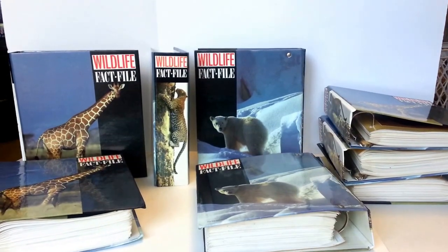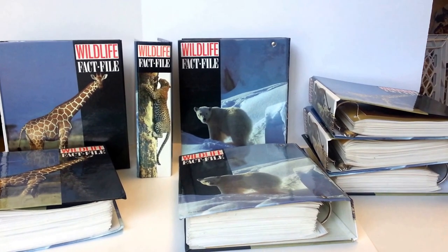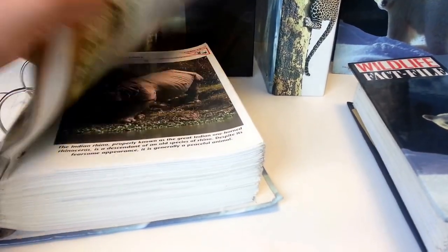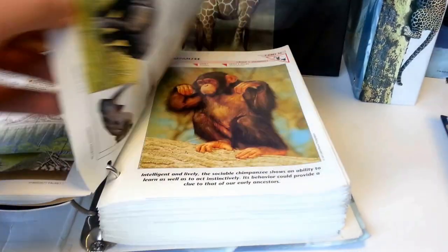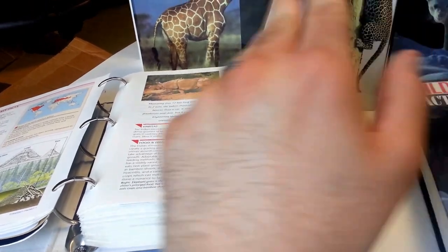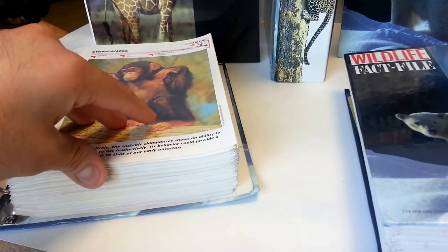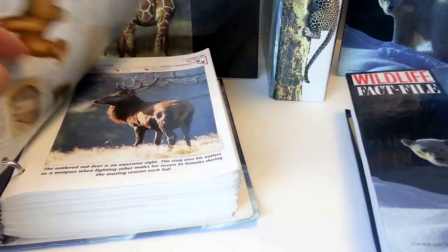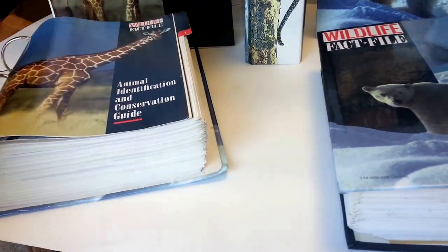Hey eBay. Today I'm showing you a collection of Wildlife Fact File Animal Informational Cards. I'll show you some of them here — they're just a little fold-out, kind of like a pamphlet for each animal. And there's over a thousand of them here. This is a complete set.